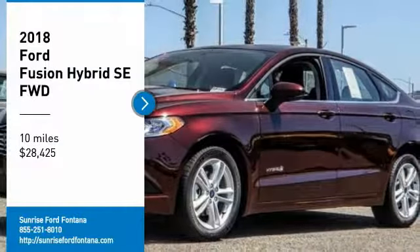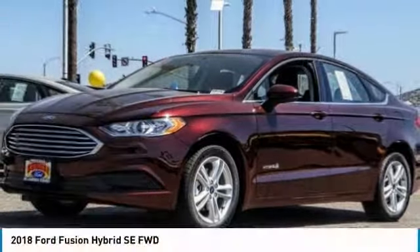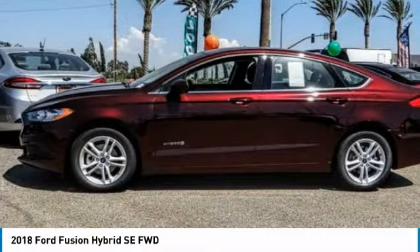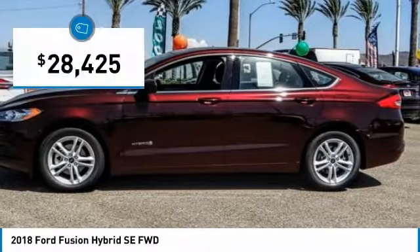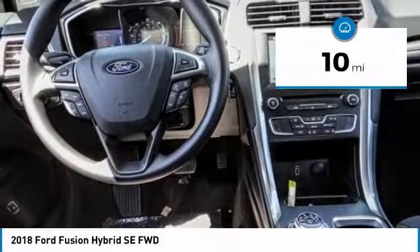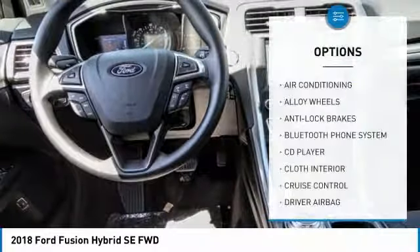Come test drive the 2018 Fusion Hybrid — you can have both impressive power and great economy. Priced below $30,000, this vehicle has less than 100 miles.